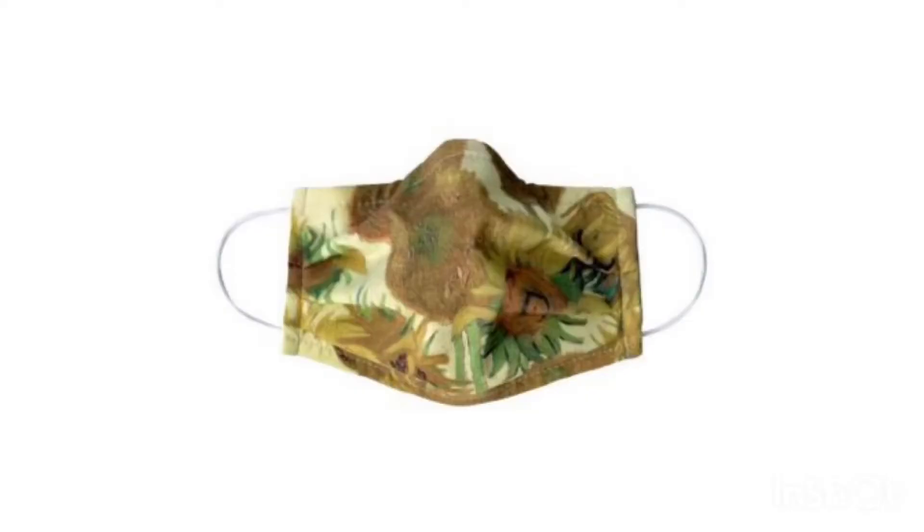Number seven: the brilliant National Gallery is selling its own range of art-inspired face masks. They've got Van Gogh sunflowers, they've got flowers in a vase — they're £9.50 each and obviously the proceeds go towards the National Gallery. They need a bit of help right now because they've been shut for a while, so go and support them.